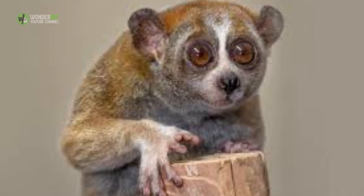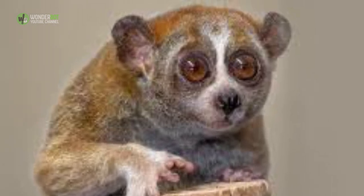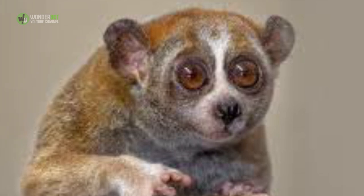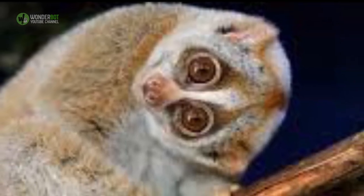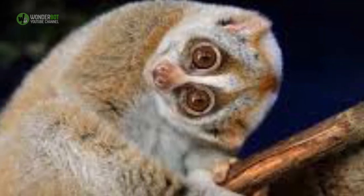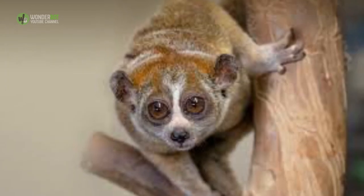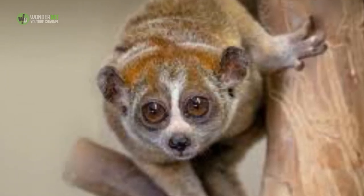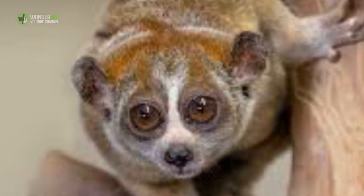Slow Loris. The slow loris doesn't have much going for it protection-wise at first glance, but they've got some tricks up their sleeve. They have toxic glands on the inside of their elbows that they lick and rub all over their body, making them not so fun to take a bite out of. The toxin combined with their saliva makes their bites nasty too — they can even send humans into anaphylactic shock.